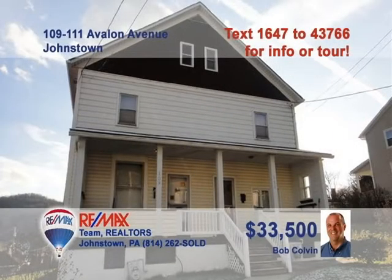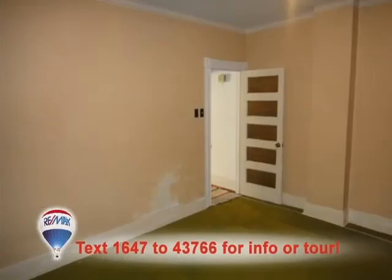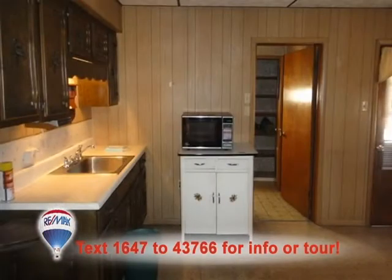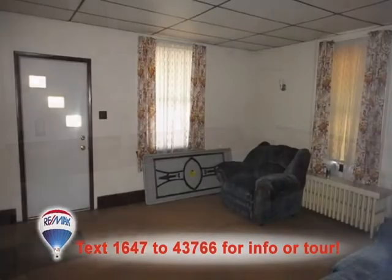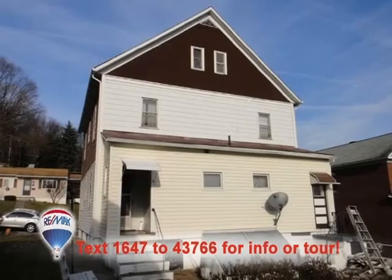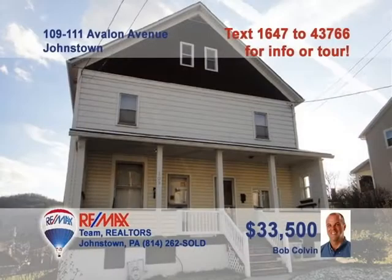Once again, listing specialist Bob Colvin presents investment properties for the savvy real estate entrepreneur. This well-maintained property in the West End features two family-sized units. Each unit offers large eat-in kitchens, spacious living rooms, two bedrooms, and one full bathroom. There's also a covered porch, as well as a nice level backyard. This just may be the opportunity you've been seeking, and a Bob Colvin team buyer agent can help make it happen.